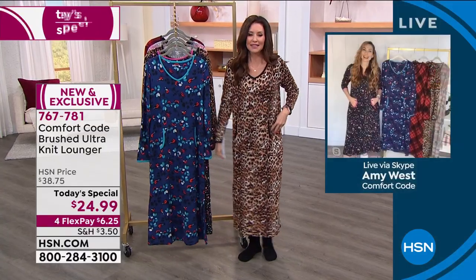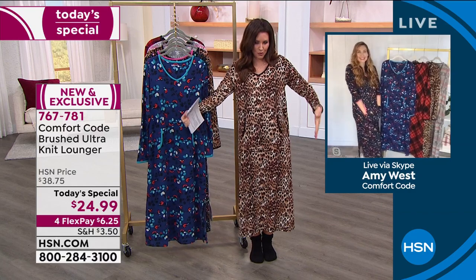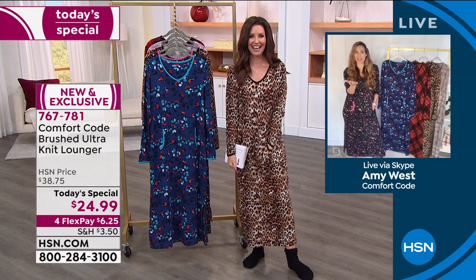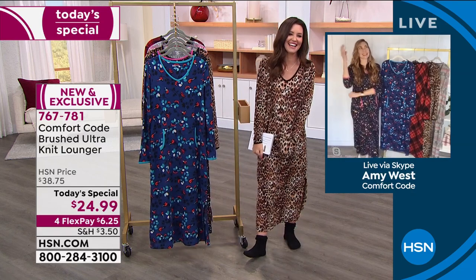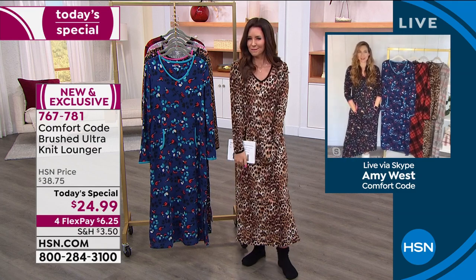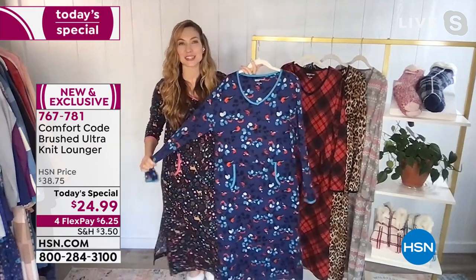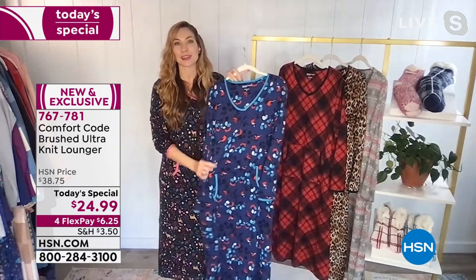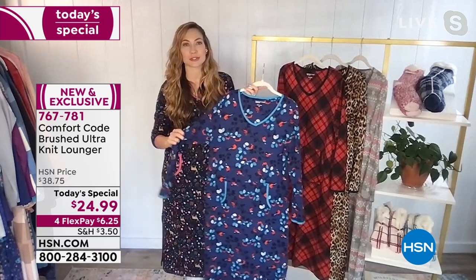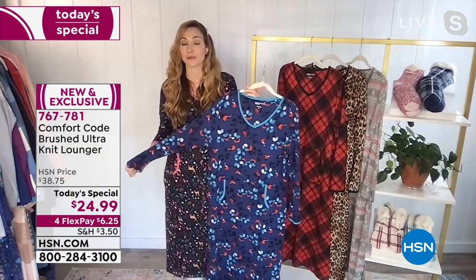Amy, what do you think? I feel like I could picture myself in this with one of those breakfast in bed trays, a little bit of coffee, maybe a mimosa. All I could think of was mimosas when you said brunch — I can imagine myself with a mimosa in this luxurious lounger. That's the perfect complement. We've been having such a great day. Once you start with Comfort Code, it's what you reach for over and over again — you want to keep building your wardrobe of comfortable essentials.